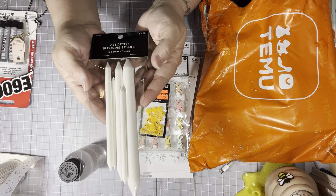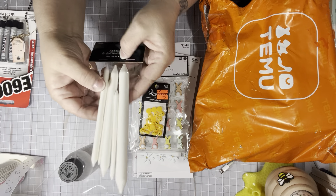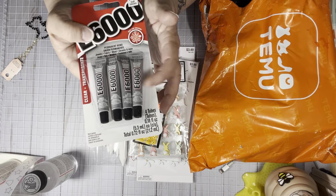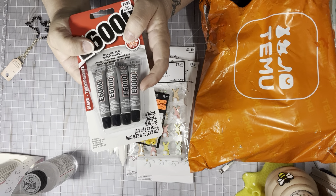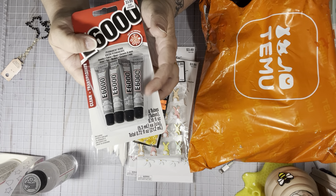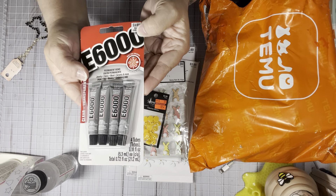These were not on sale, but I ended up picking up another package of nubs. I got some from Temu, but I wanted to grab another package. They were $3.99. And then I use this a lot in my craft room — I always buy the small tubes because when I buy the big tubes they end up getting really hard and you waste a lot. By the time the small tube gets too hard, you've already used it up. So this was $3.99, not on sale, but I picked that up.